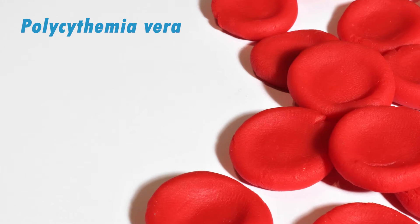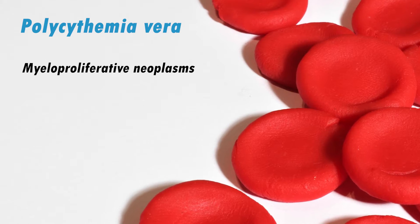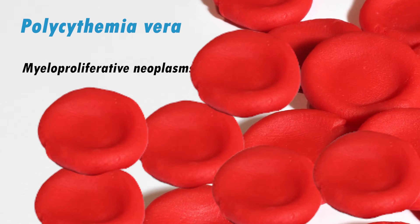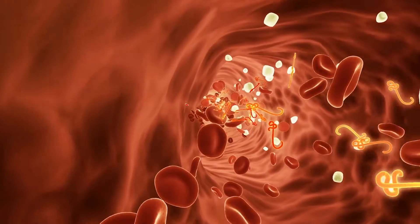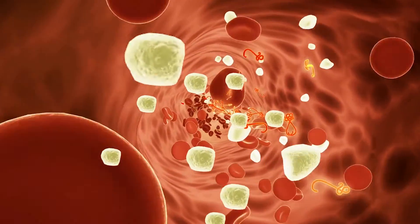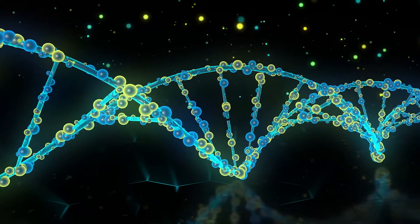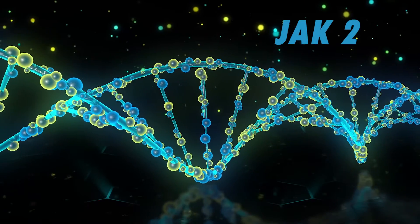Polycythemia vera is a type of myeloproliferative neoplasm in which the bone marrow produces too many red blood cells. It may also result in the overproduction of platelets and white blood cells. In 98% of patients, this problem occurs when a mutation happens in the JAK2 gene.